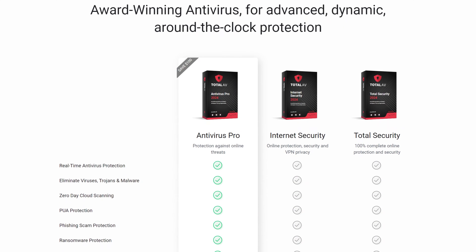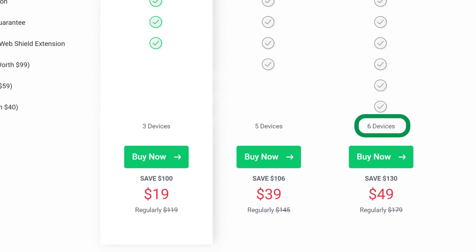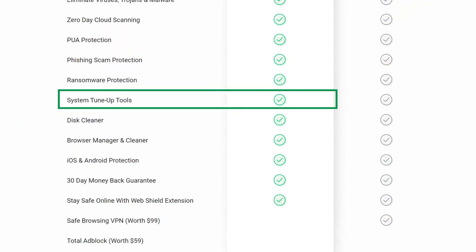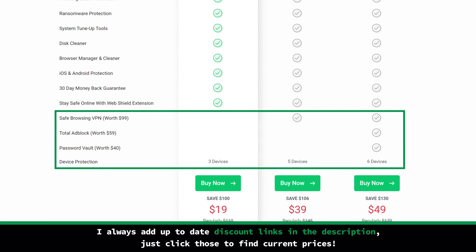Speaking of features, we run right into another question: which plan to choose? There are currently three options. While all three cover security essentials, they have two key areas of difference. The first is how many licenses you get depending on the plan — you can install TotalAV on three, five, or six devices. The other difference is additional features. Even Antivirus Pro, the cheapest plan, covers things like system optimization tools or web shield for safer browsing online. But with higher-tier plans, you get a little something extra, like a VPN, a password manager, and an ad blocker. This turns TotalAV from just an antivirus into a full cybersecurity suite, but it's not forced upon you — you can choose what fits your needs best.